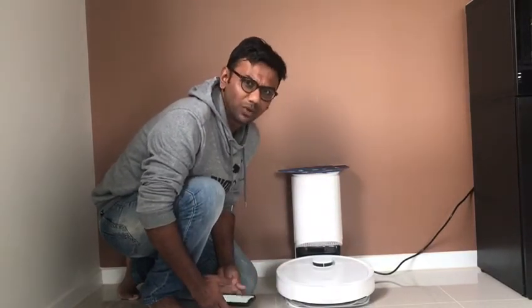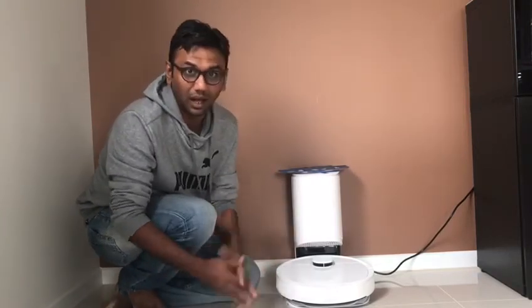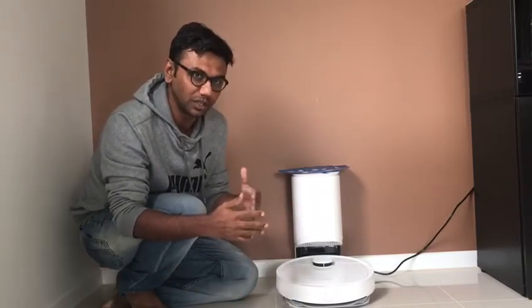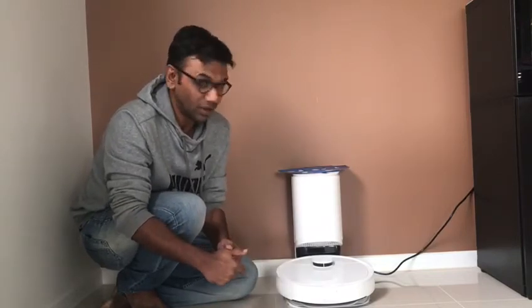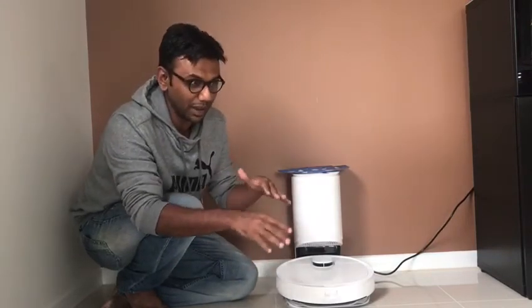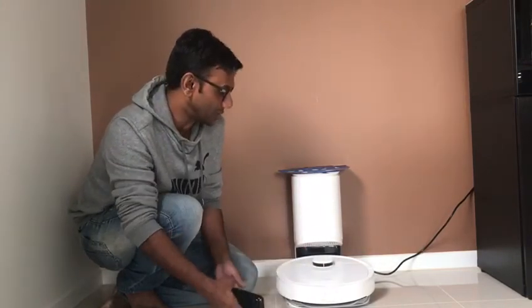Overall I would give it 4.8 out of 5. Everything is great — there are a few things with the packaging that Ecovacs is improving. In terms of the cleaning function, the only thing I found was that it took a while at the beginning to return to the charger while it was still mapping, but now it finds the charger straight away and works very well.